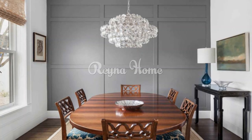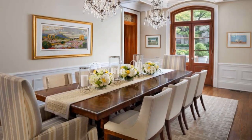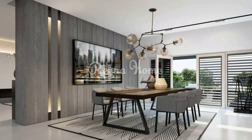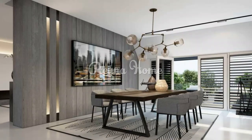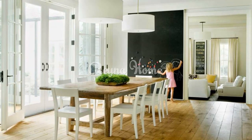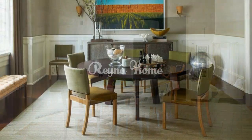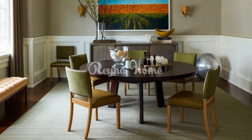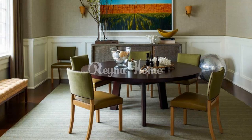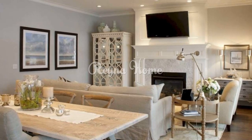Select the right chairs. The chairs are another important element of your dining room as they provide comfort and support for your guests. Consider the height, width, depth, material, and style of your chairs. If you want to create a cozy and casual dining room, you can use chairs with upholstered seats and backs that add softness and warmth. If you want a sleek and modern dining room, you can use chairs with metal or plastic frames that add shine and contrast. You can also mix and match different types of chairs to create variety and interest.